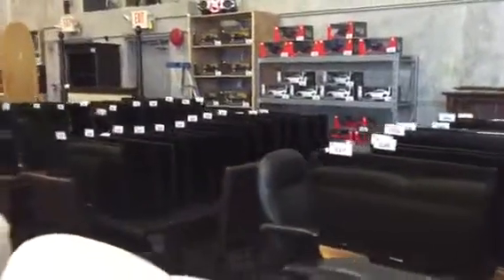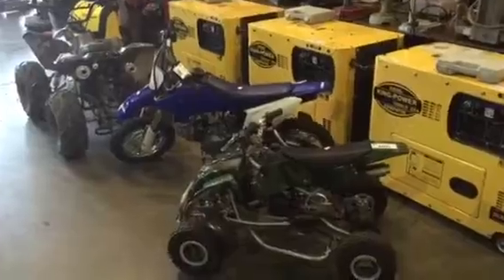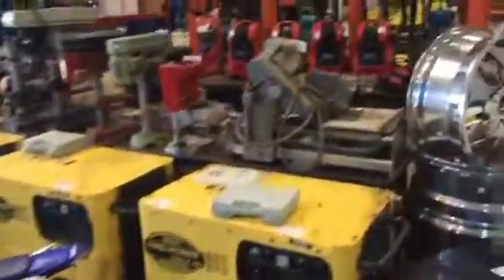We've got TVs, radio controlled cars, leather furniture, diesel generators, everything you could imagine — quads, tools.